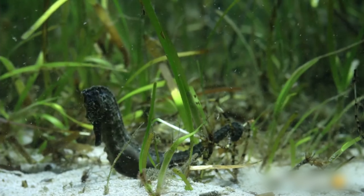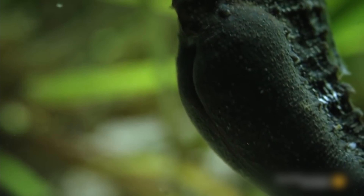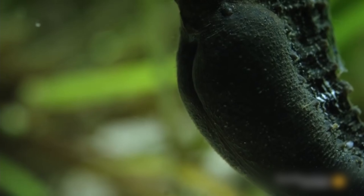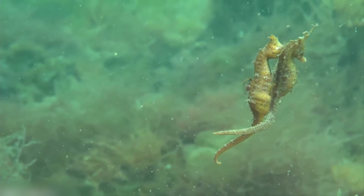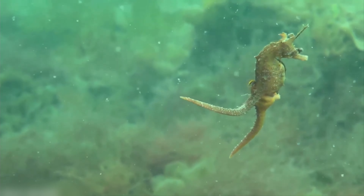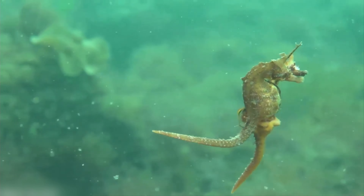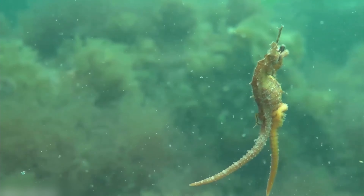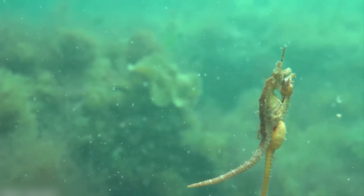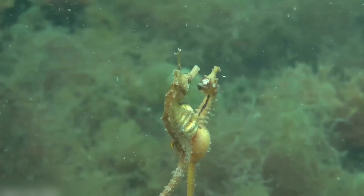Nearing the end of the courtship dance, the female seahorse will have a six-second window where the male seahorse's brood pouch is open. She will then extend a tube from her belly, attach herself to the male seahorse, and begin depositing the eggs. During this six-second window, seawater will also enter the pouch where both the spermatozoa and eggs meet. This environment will facilitate the sperm's activation and motility, in which they will eventually fertilize the eggs.